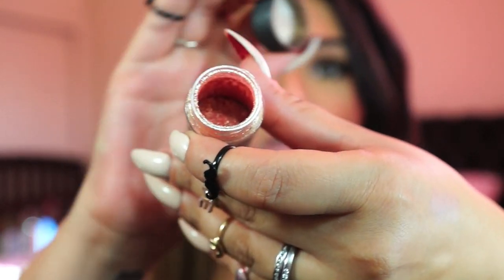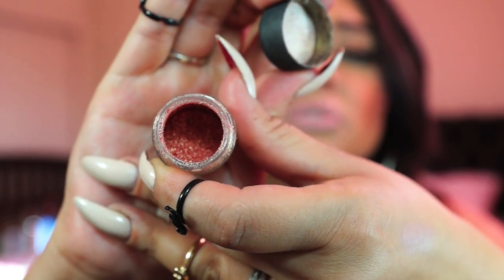Another one I've been using is a pigment from MAC and this one is in Melon. I actually use this one to highlight. I've had it for a while now — I got it since when I used to work at Macy's and Lancôme. It's my favorite.